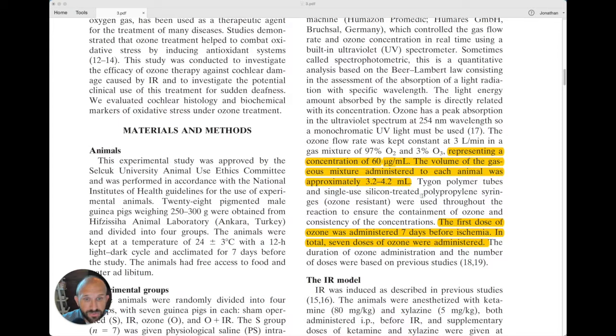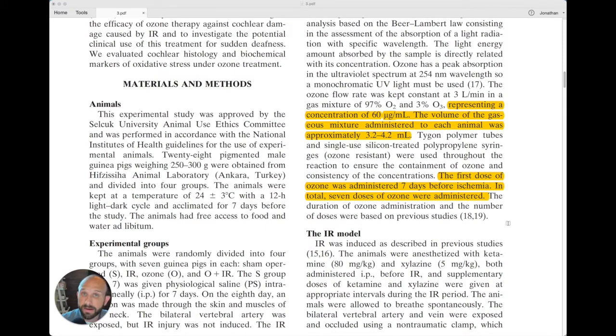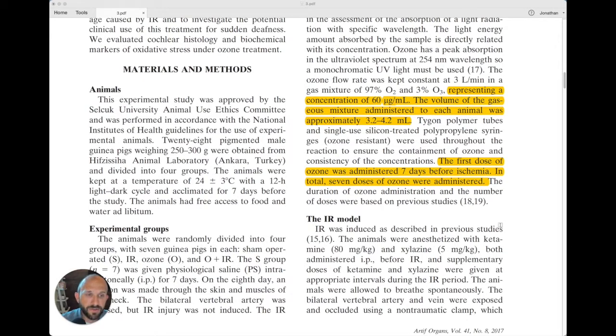When they did the treatment with ozone, they used a concentration of 60 micrograms per milliliter and administered it intraperitoneally at approximately 3.2 to 4.2 milliliters — a large dose compared to what we may generally use in ozone therapy. The first dose was administered seven days before ischemia, with a total of seven daily doses of ozone administered prior to the injury — they were preconditioning the animals.